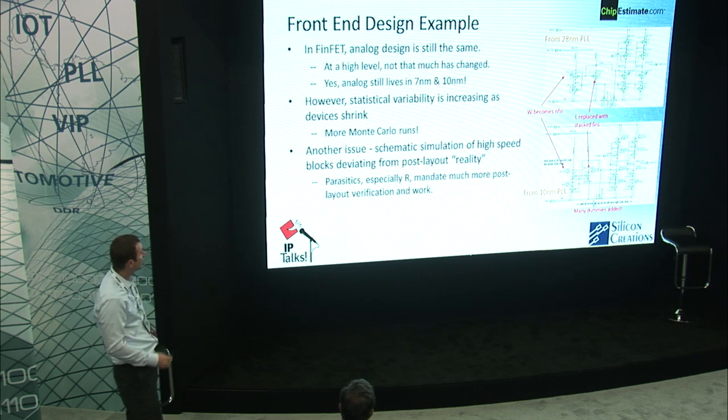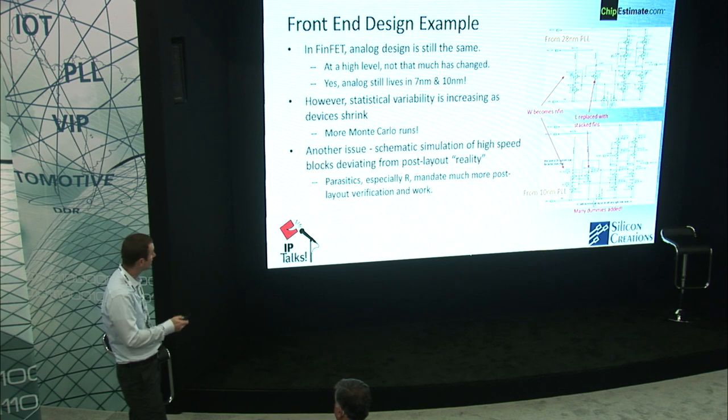Some of the challenges we're facing going forward is variability. As we get to smaller and smaller geometries, we're faced with more variability, meaning a lot more Monte Carlo runs. Another issue is parasitics. As the geometries get smaller and smaller, parasitics become more important. The schematic is increasingly deviating from the post-layout reality, and I'll talk more about that as we go on.